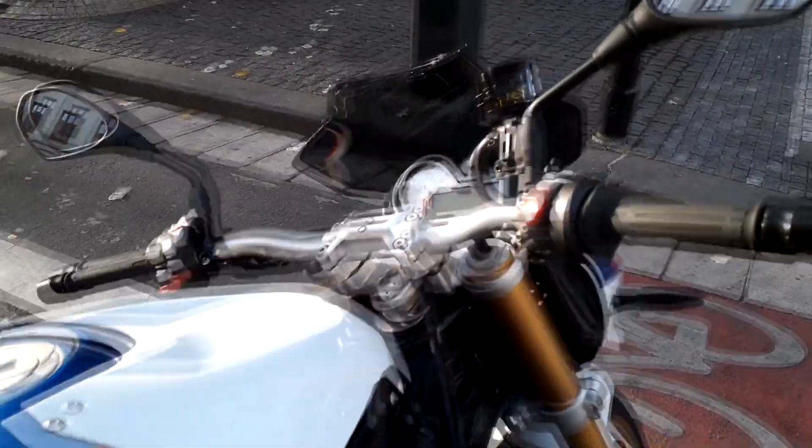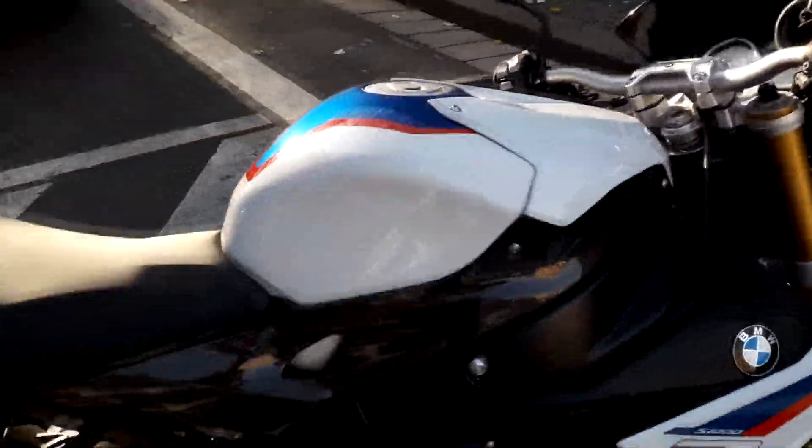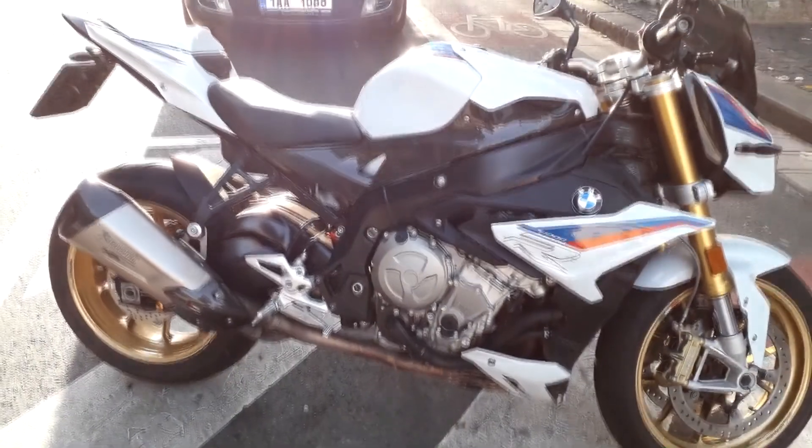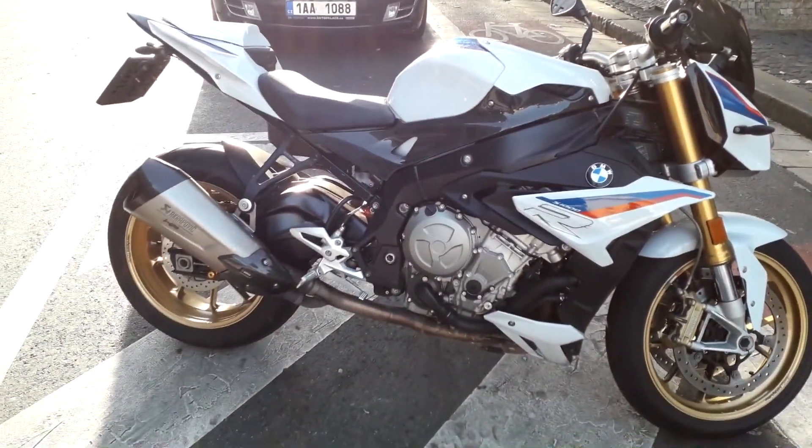All right, on to another bike. If you want to see more, please subscribe to Garage D, and have a good day.